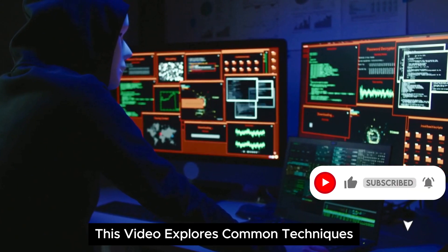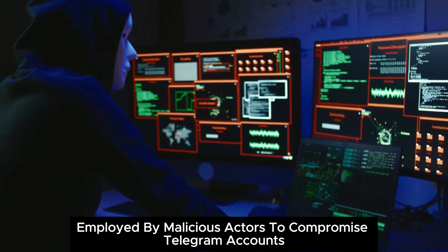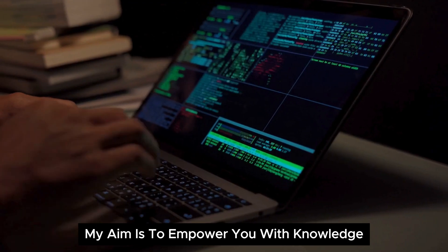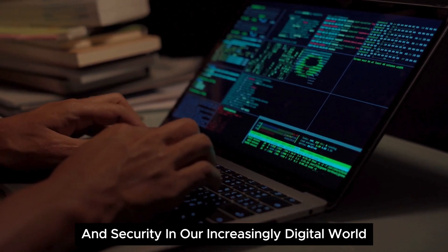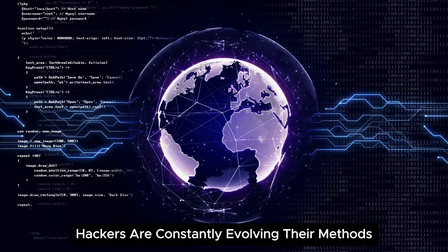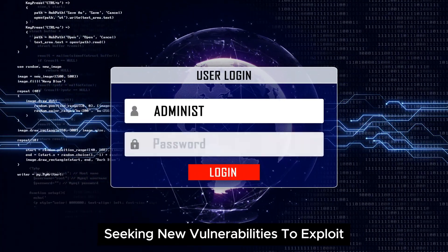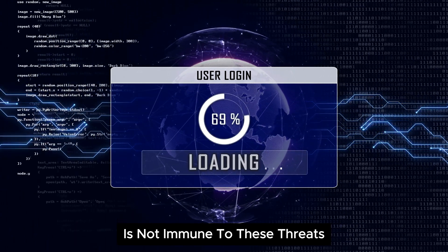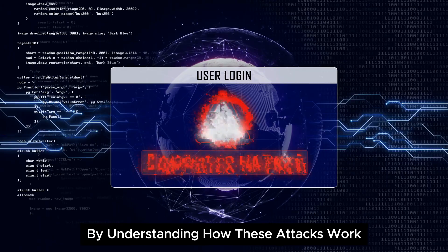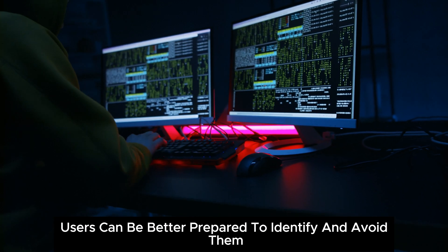This video explores common techniques employed by malicious actors to compromise Telegram accounts. The aim is to empower you with knowledge, allowing you to better protect your privacy and security in our increasingly digital world. Hackers are constantly evolving their methods, seeking new vulnerabilities to exploit. Telegram, despite its touted security features, is not immune to these threats. By understanding how these attacks work, users can be better prepared to identify and avoid them.